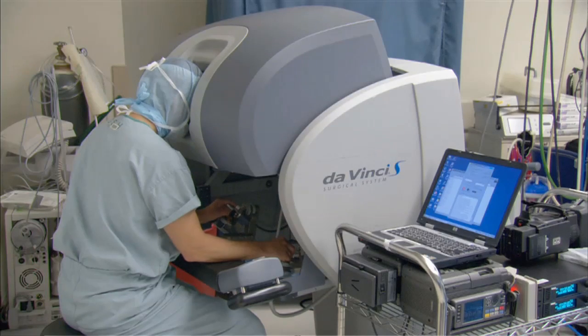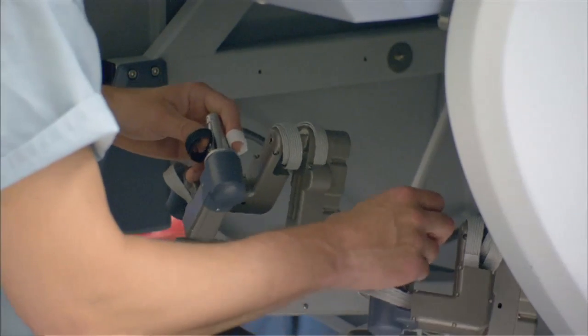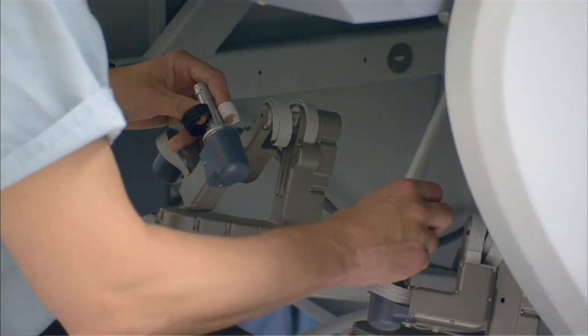The first thing is you get the three-dimensional vision — I think that's a great tool to have — so you've got very good depth perception. Plus, when you're working with your hands it's more intuitive, so the robot is very precise.